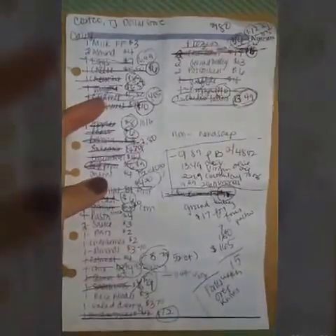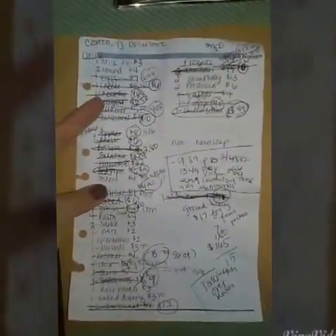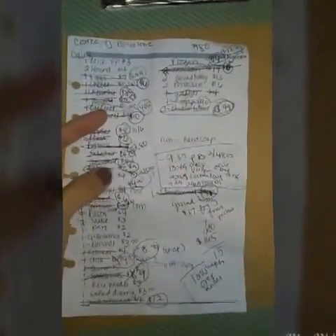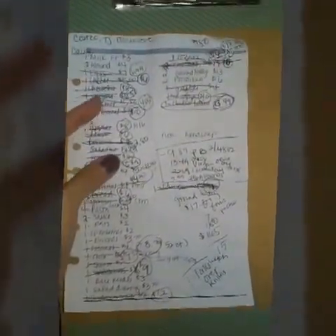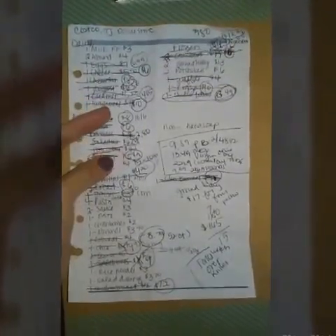At the top I put the stores — Costco, TJ for Trader Joe's, and the dollar store — and then the budget. For two weeks it's $180. I usually know what prices are for each item, so I'll write those down and sometimes cross things out if I can't afford them this time.